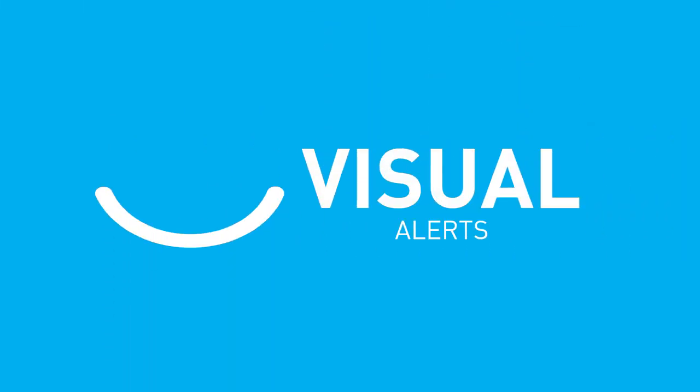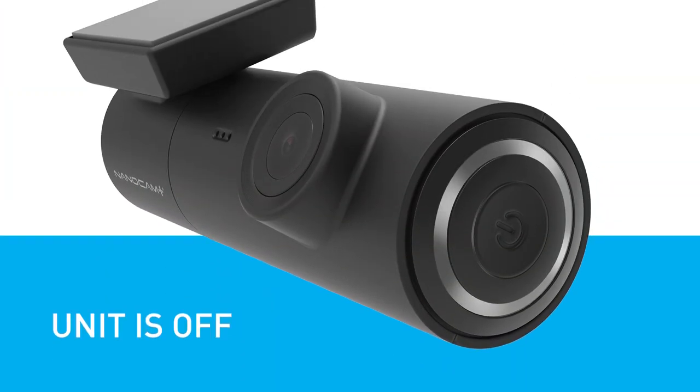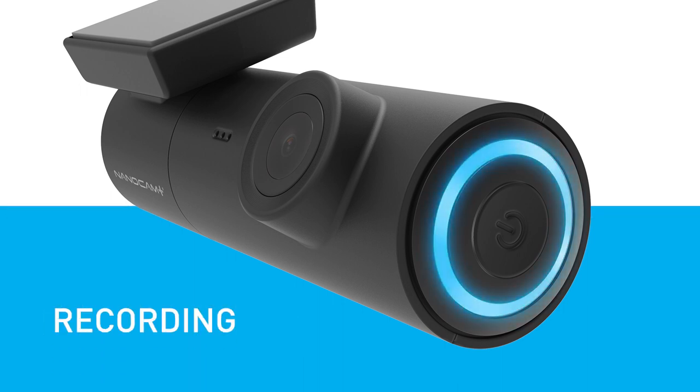The dual LED light on the end of the dash camera will update you with visual alerts. No light signals that the unit is off, red signals that the unit is not recording, and blue signals the unit is recording.